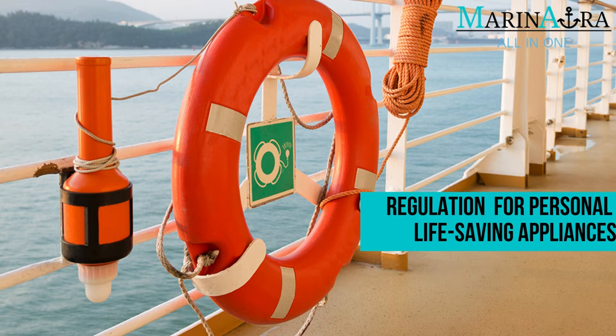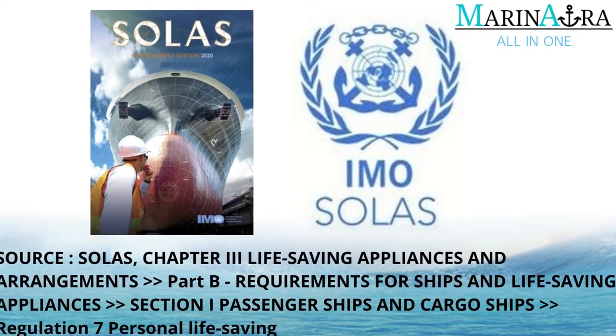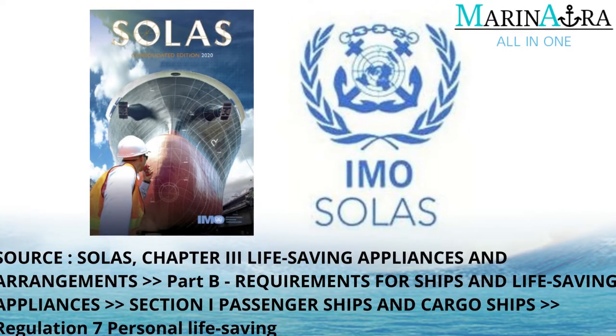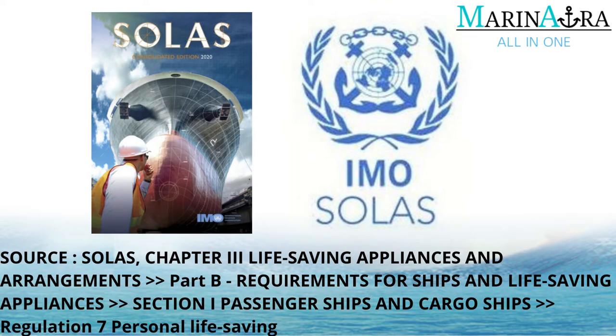In today's video, let's see the regulation for personal life-saving appliances on ships. The information in this video is sourced from SOLAS, Chapter 3 Life-Saving Appliances and Arrangements, Part B, Requirements for Ships and Life-Saving Appliances, Section I Passenger Ships and Cargo Ships, Regulation 7 Personal Life-Saving Appliances.